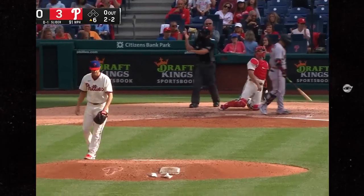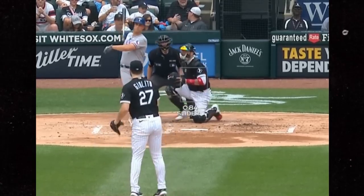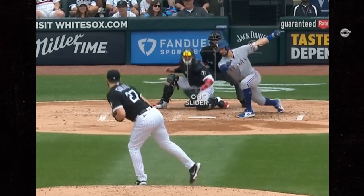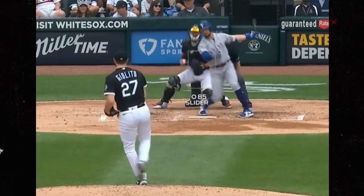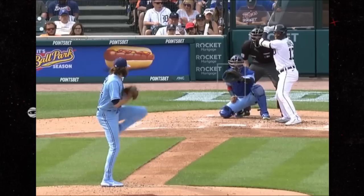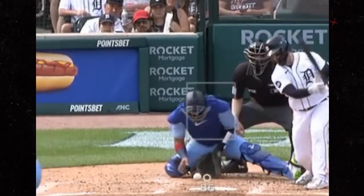Lucas Giolito didn't have his strongest outing, but he did have these wicked sliders and struck out eight. Kevin Gausman also didn't have his greatest outing, but did have these nasty splitters, as usual. I love featuring Gausman's splitters.